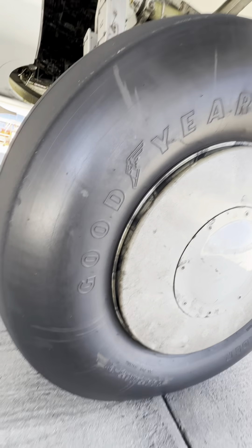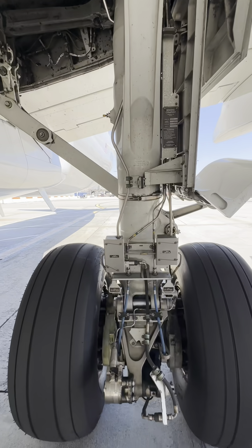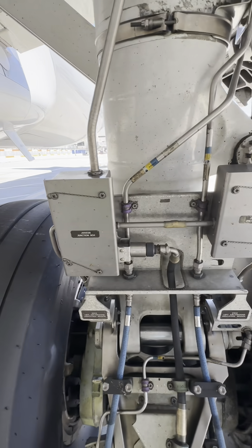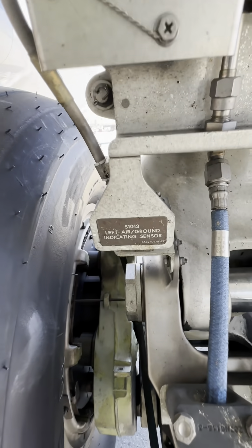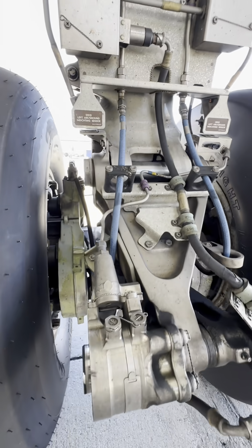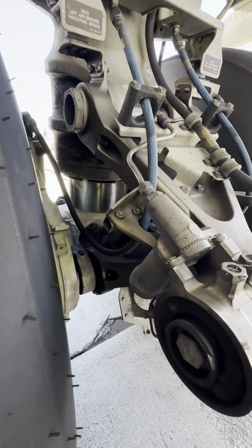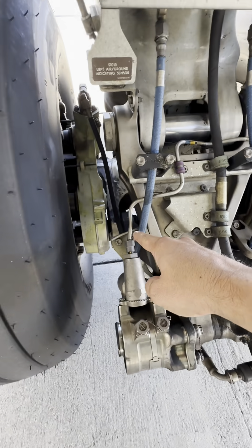One cool thing to mention is that Goodyear, Bridgestone, and Michelin all make aircraft tires. The first things we see are a couple of junction boxes and interconnecting wiring. You see proximity sensors, or your WOW switches — weight on wheels. Then you've got your shimmy dampener, or the torque link dampener, right between the torque links, just like the other airplane.